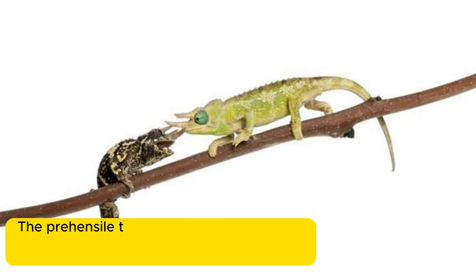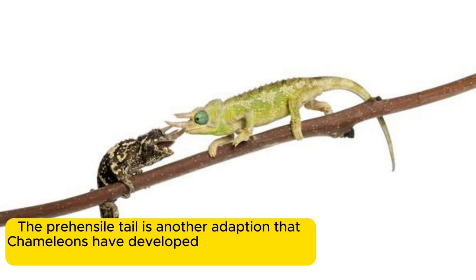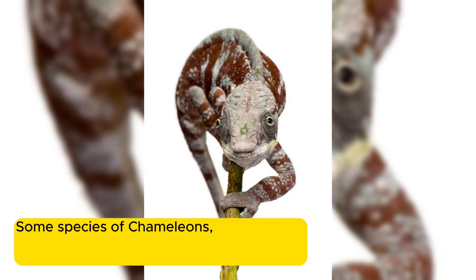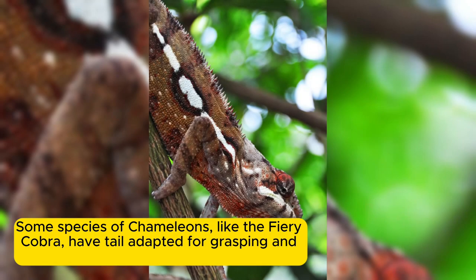The prehensile tail is another adaptation that chameleons have developed to enhance their grasp on life. Some species of chameleons, like the fiery cobra, have a tail adapted for grasping and holding onto branches.